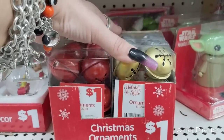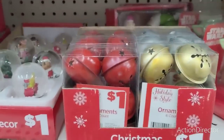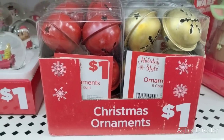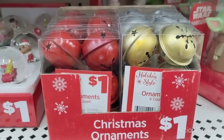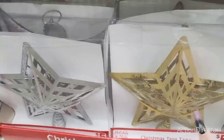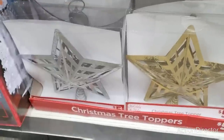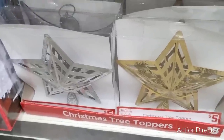Here you have the bell ornaments in matte red, matte gold, and matte silver — these are $1 and it's a six count, so that is a pretty good deal. They also have these Christmas toppers in matte gold and matte silver — these are going to be $5 each, not a bad deal at all.